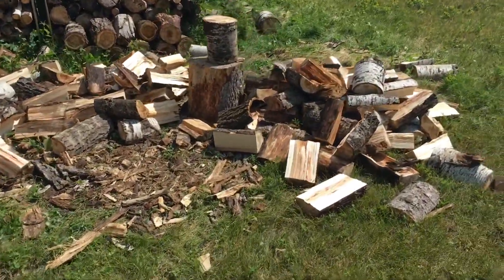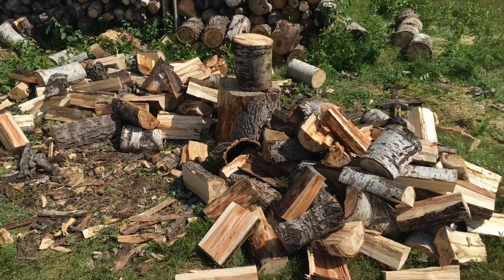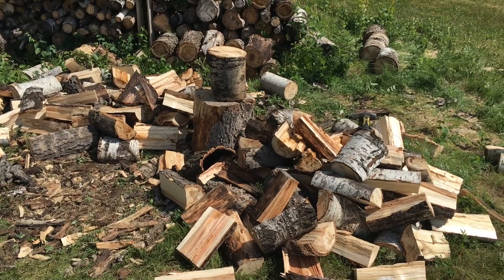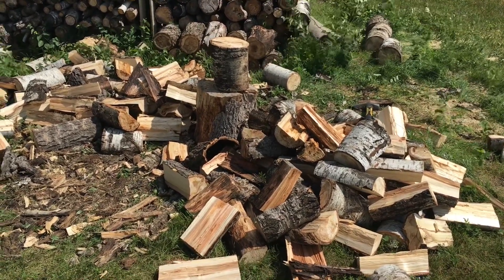We're working our way through it. That's the thing about wood — it warms you up three or four times: cutting it, splitting it, all of it.